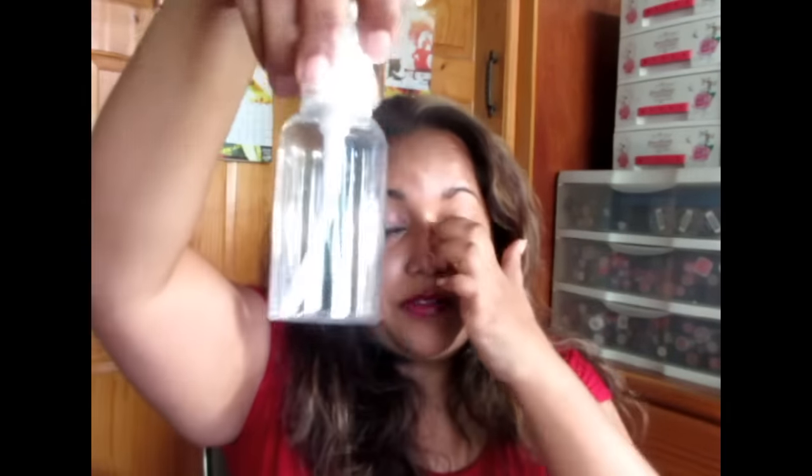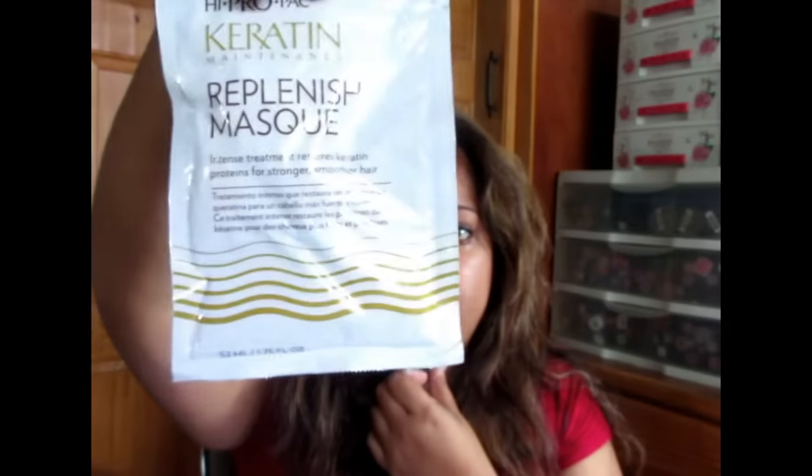Got these in a set — these travel size bottles. I've used about two of them already so they have stuff in them. This I actually ordered online; I just had everything in the same bag. A duo lash glue — I recently tossed out mine because it went bad, so this is a replacement. This is a keratin maintenance replenish mask, a hair mask. There are a lot of packets so I picked up two — one for me and one for my mum.